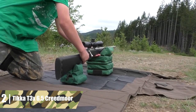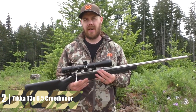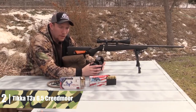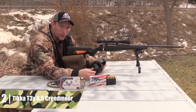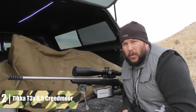Tikka T3X 6.5 Creedmoor. This is my personal favorite rifle. Tikka was founded in Finland in 1893, but has been owned by Sako since 1983. Despite being a manufacturer's budget brand, Tikka surpasses the quality of most other manufacturers out there. Every rifle they sell is guaranteed to have one MOA accuracy straight out of the box. This model has a detachable 10-round box magazine and a universal rail.